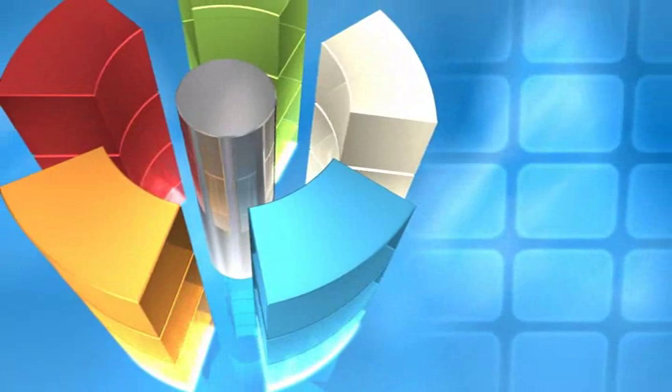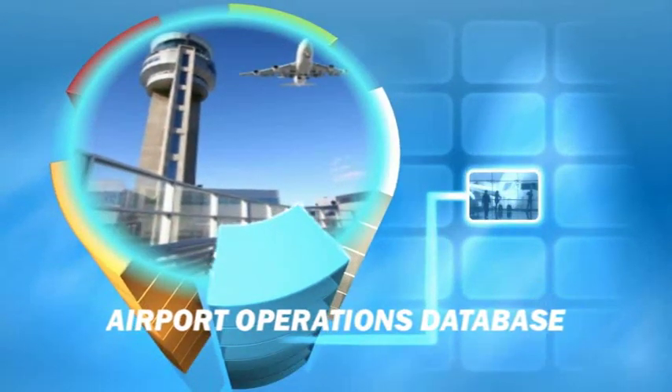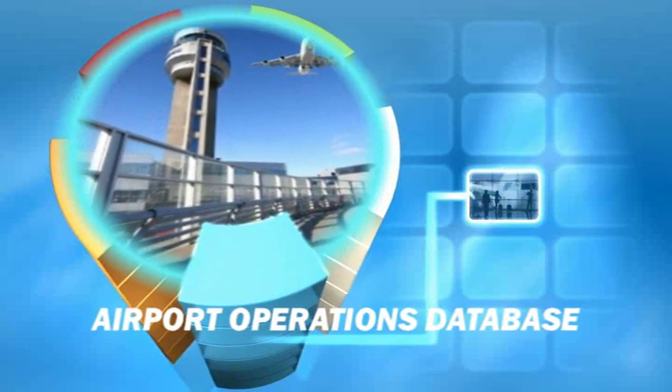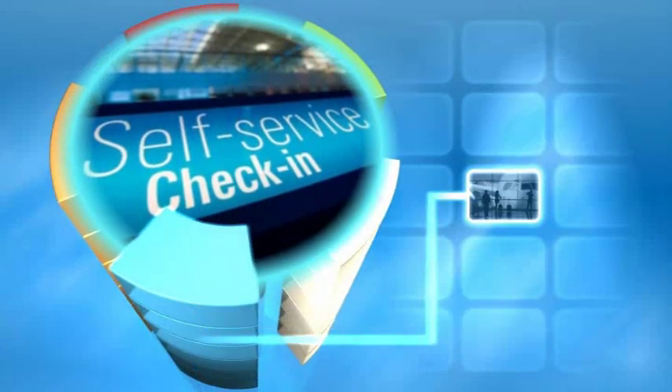Passenger processing and departure control is just the tip of the iceberg in creating a fully integrated system. The key is having a unified central airport operations database — an information hub that controls the accuracy and the flow of constantly updated data between all airport systems.